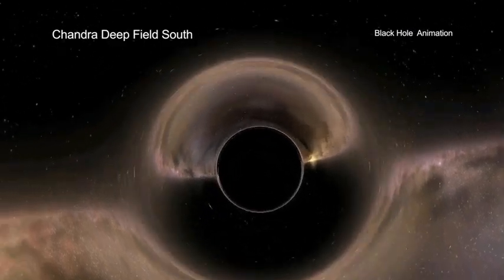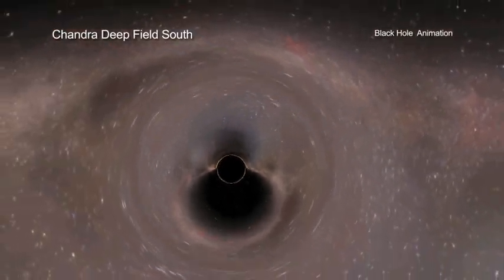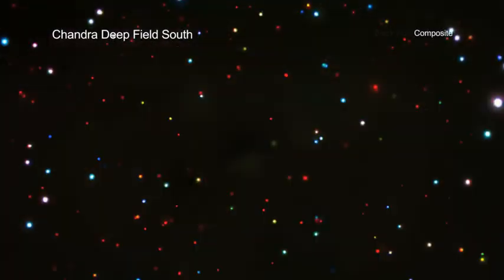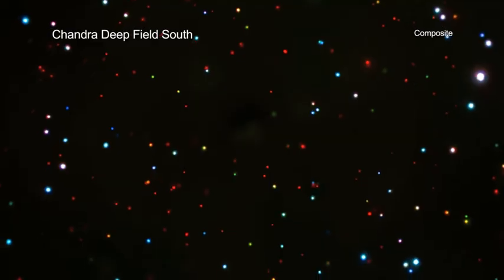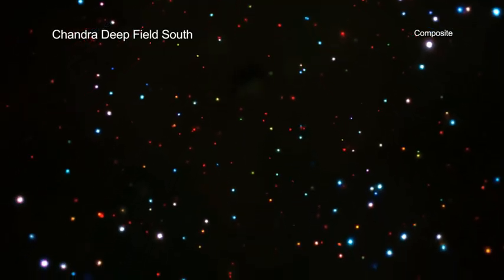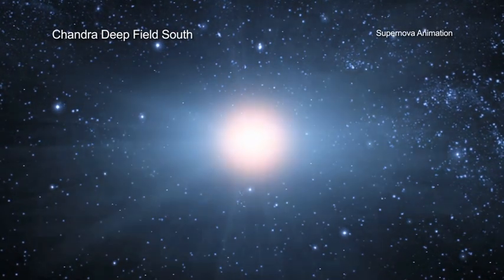Using these data, researchers showed that these black holes in the early universe grow mostly in bursts rather than via the slow accumulation of matter. The researchers also detected x-rays from massive galaxies at distances up to about 12.5 billion light-years from Earth. Most of the x-ray emission from the most distant galaxies likely comes from large collections of stellar-mass black holes within the galaxies.